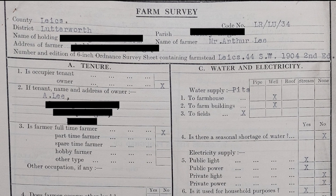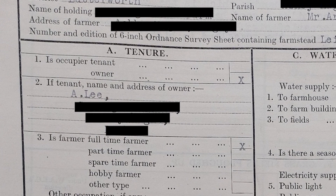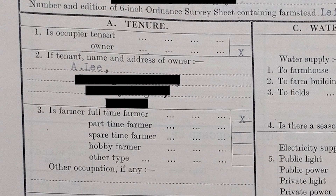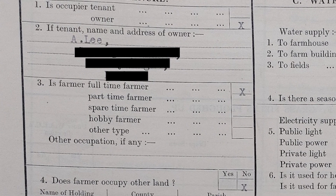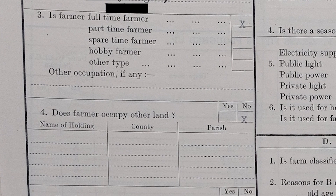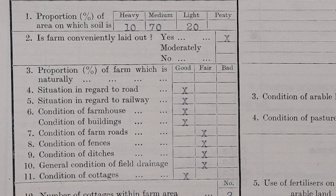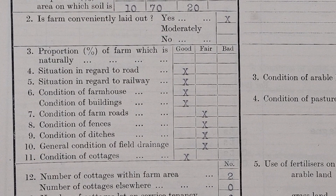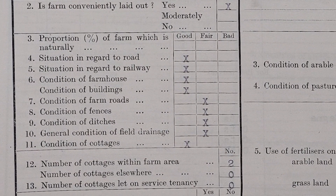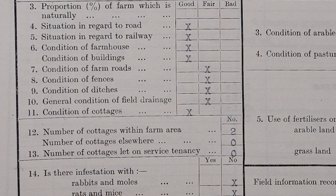Alongside these maps, you also get a farm survey which gives a very detailed look at the farm, its business, and the farmer. This is the entry of the farm my family currently have, which at the time was owned by a chap called Arthur Lee, who seemed to have been very good at his job. The survey tells you that he was a full-time farmer, that he didn't have any other interest in land elsewhere. It gives you an assessment of the type of soil — some heavy, some light, but mostly medium. The farm is considered conveniently laid out. It has a good position to the road and railway, the farmhouse is in good condition, and the buildings are in good condition. The farm tracks, fences, ditches and drains are all good enough.